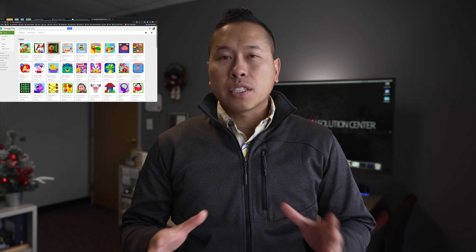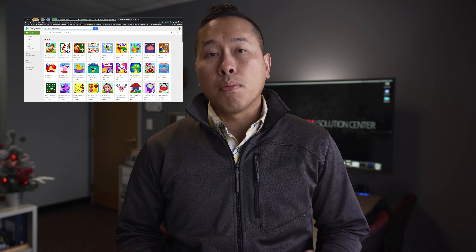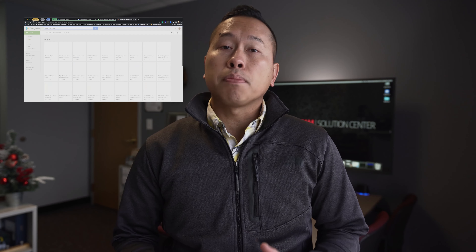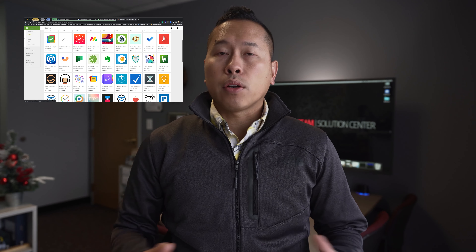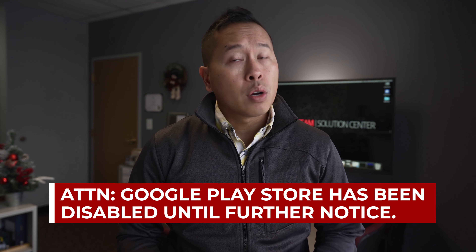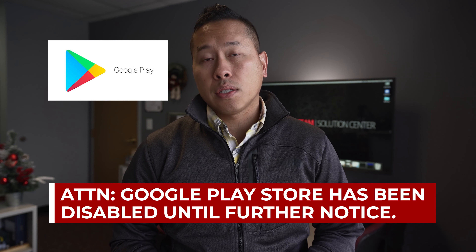The Google Play Store allows teachers and staff to explore additional resources to be added to the Chromebooks. We believe that this service might be causing some stability issues for our Chromebooks. We've handled numerous student devices that are locking up and going to a black screen during video conferences or shutting down randomly. In order to troubleshoot this and know for sure, we've disabled the Google Play Store for the time being until further notice.